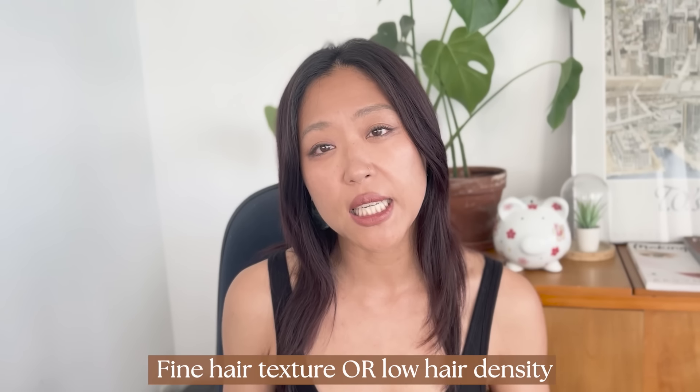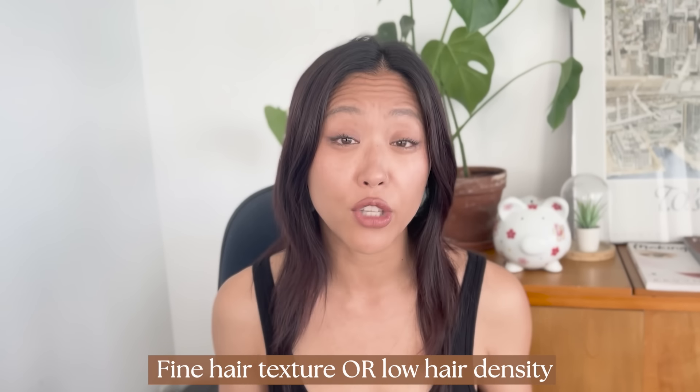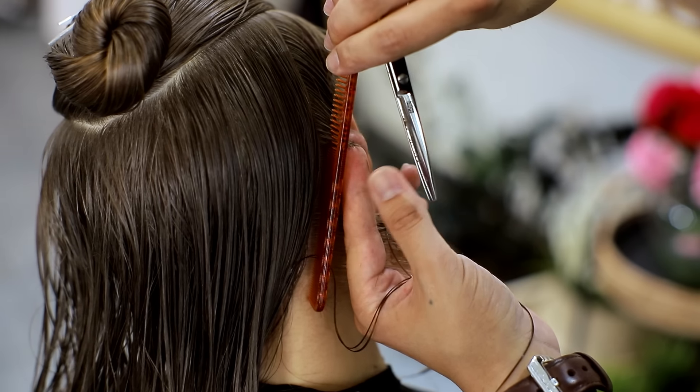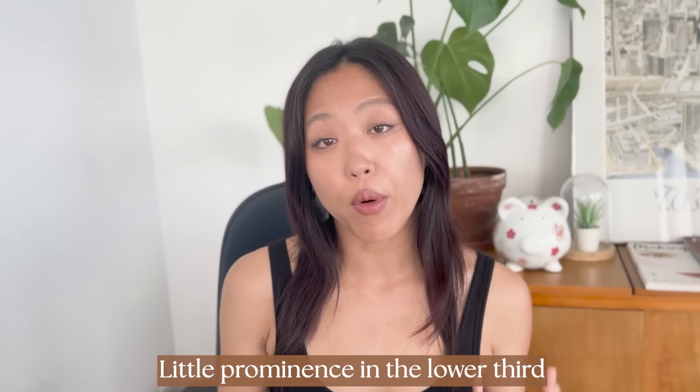There are a couple of cases where layers might not be such a good option. The first case is if your natural hair texture is very fine or the hair density is low — if the volume around the lower face is already quite thin, you might not want to thin it out any further, or you might just want to stick to very subtle layers. The second case is if you lack prominence in your lower third already, such as having a very short lower third or a delicate or recessed chin. In this case, you want to achieve the opposite by adding more prominence and definition to this area, so styles that maintain a heavier volume around the lower face would be more beneficial.